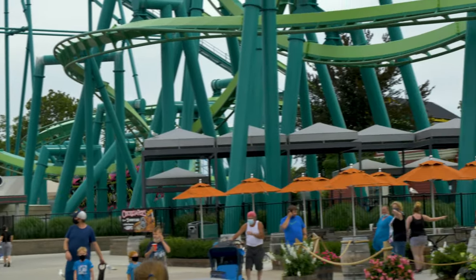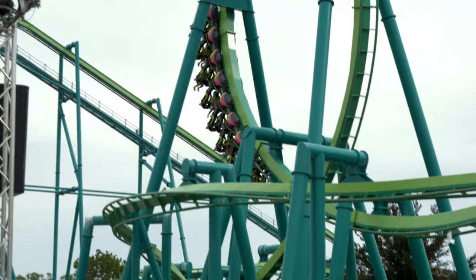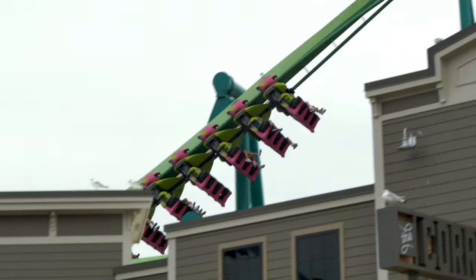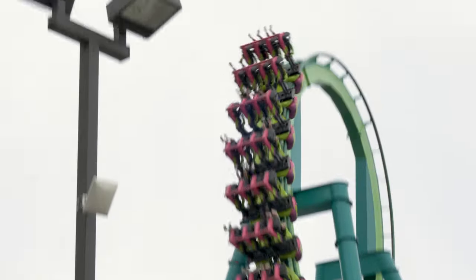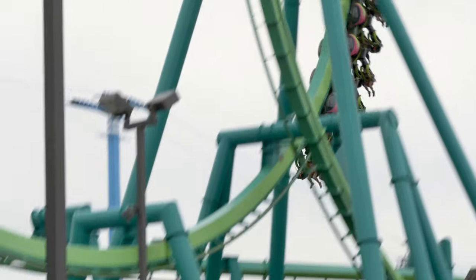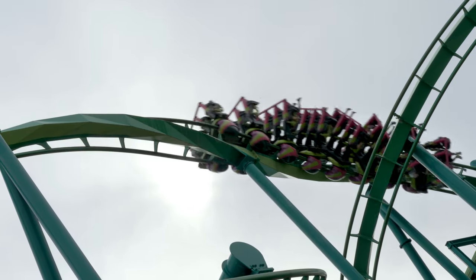For those who are new to the coaster scene, an inverted roller coaster is a style where the train hangs below the track instead of riding on top. There is nothing between you and the ground — well, except your seat. These models typically focus on strong positive Gs, inversions, and leg chopper moments.